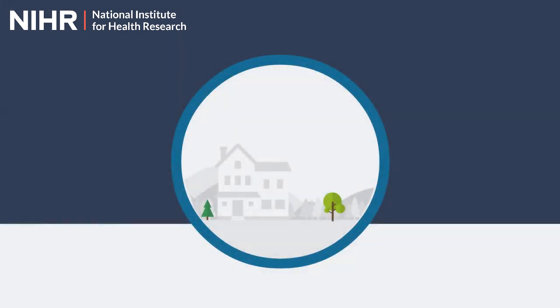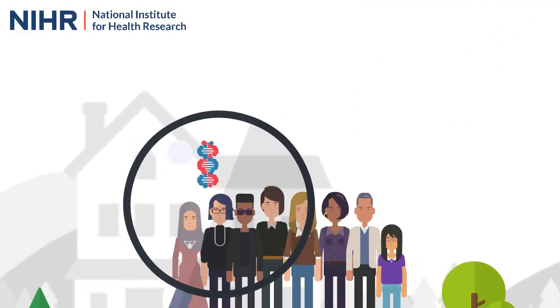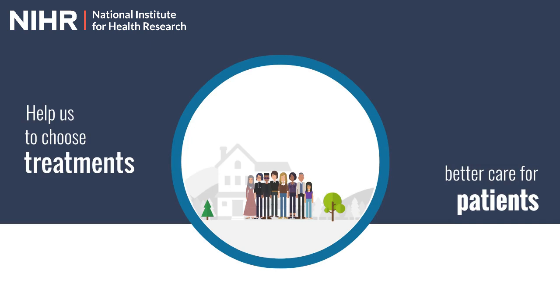The genomic study. Our genes play a role in determining who becomes desperately sick with infections like COVID-19. The genomic study, based at the University of Edinburgh, is aiming to find the genes that cause susceptibility to COVID-19. Identifying and understanding these genes will help us to choose treatments for clinical trials and help provide better care for patients.